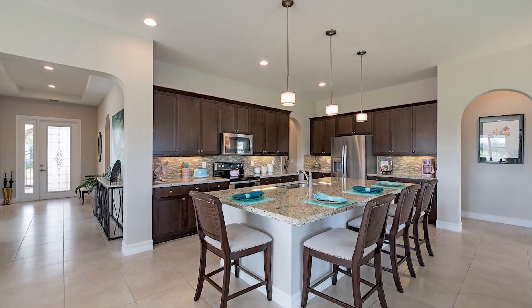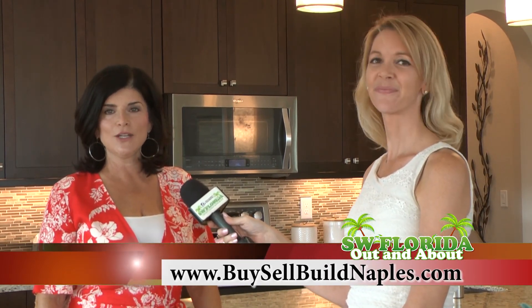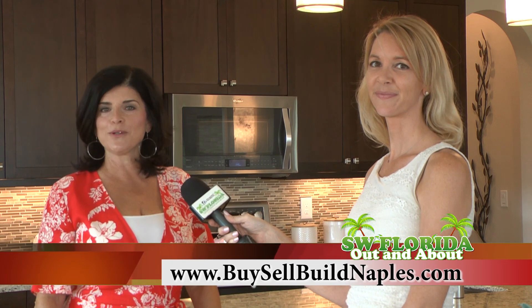You can reach out to Charlena McGee for more information or to take a tour of this beautiful home. Her phone number is 239-770-1911, or check her website at BuySaleBuildNaples.com.